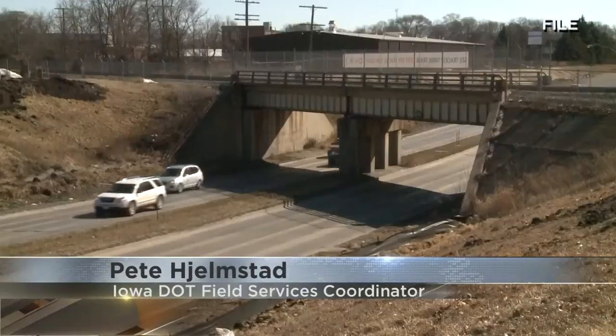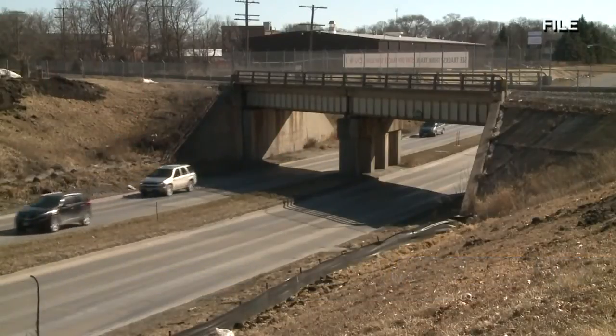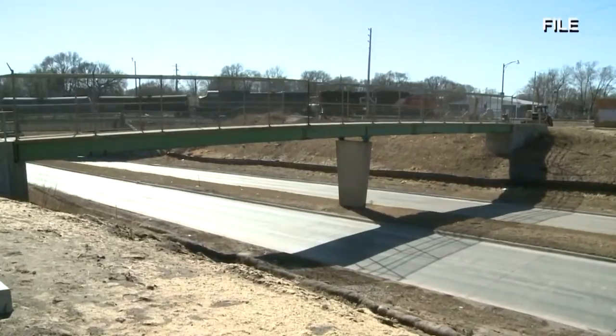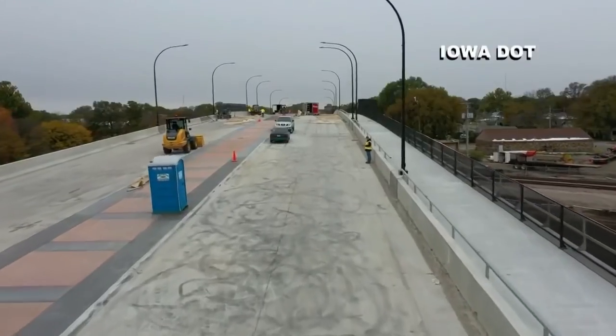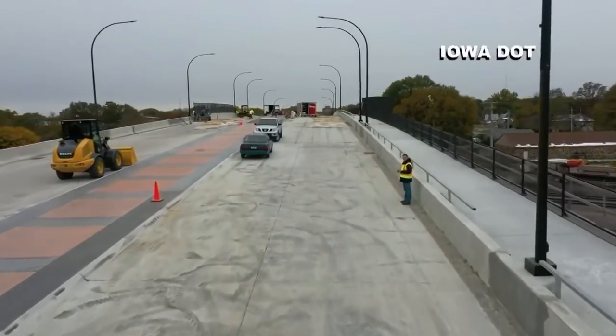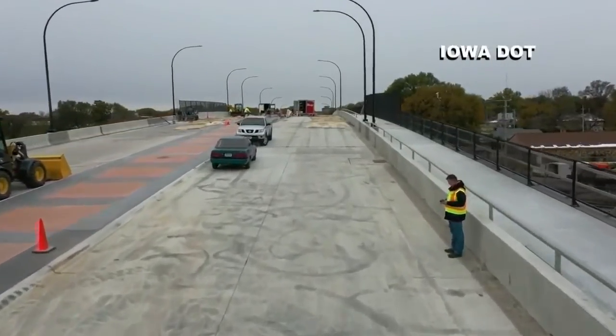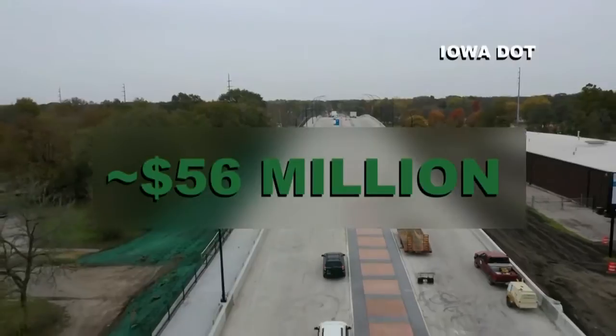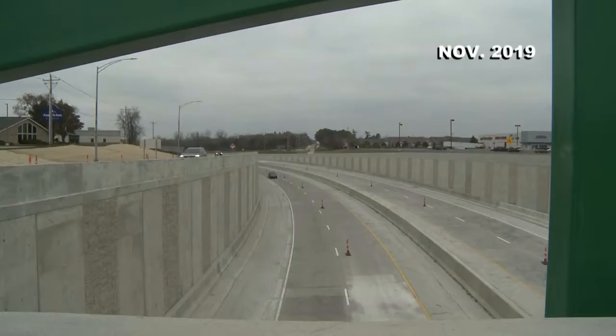"It's going to be something that's really going to make traffic go through here a lot smoother." The highway used to be an underpass, forcing drivers to wait for passing trains. Now traffic goes over the railroad tracks, which also addresses water ponding on the roads on rainy days. "During wet times and even during dry times with the ground water, the water table out here, you would end up with a lot of water on the road." The nearly 56 million dollar project finished on November 1st.